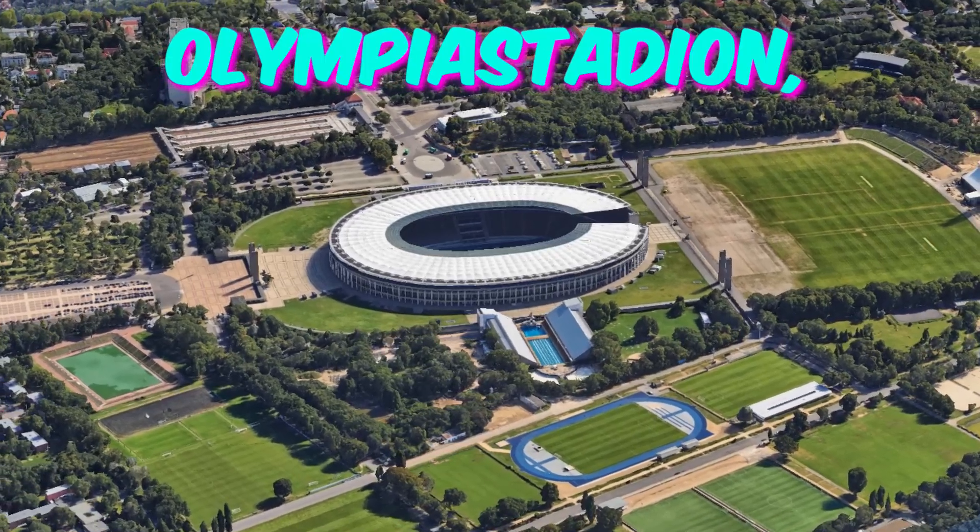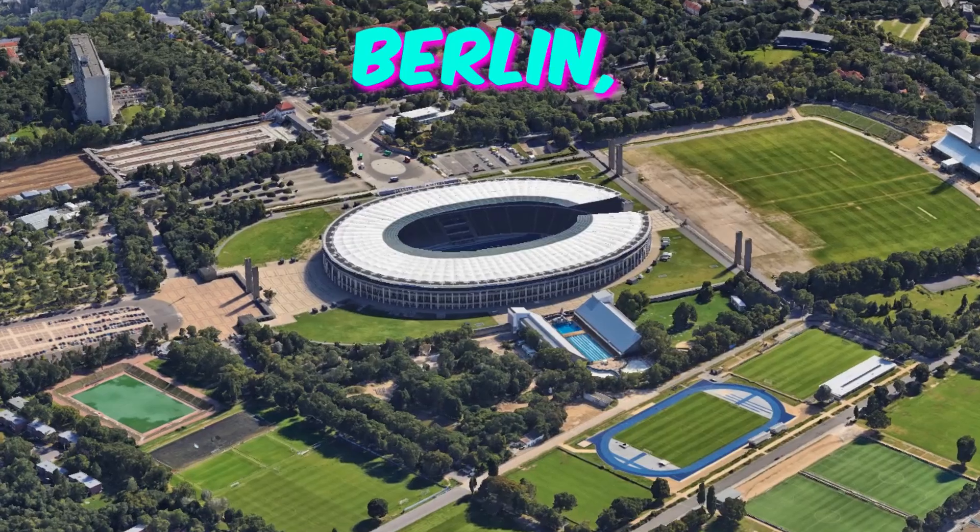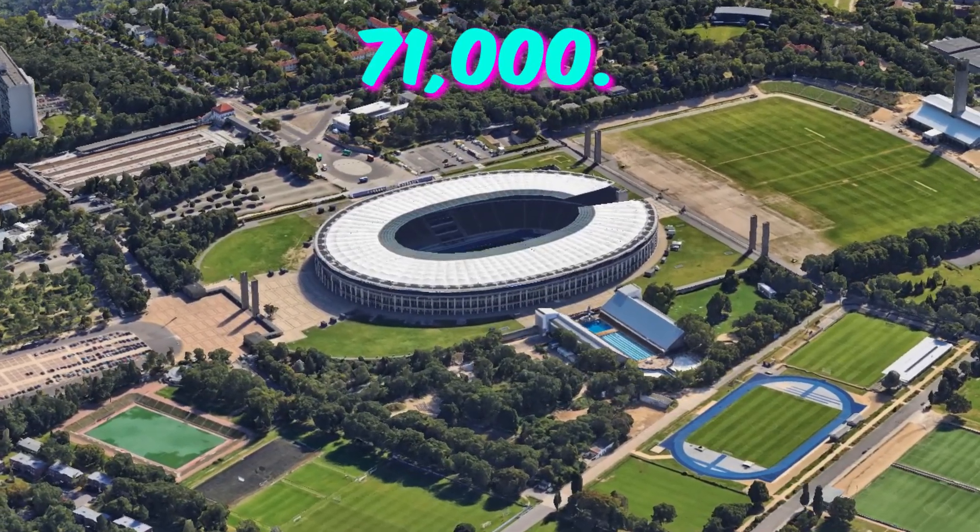Number 1: Olympia Stadion Berlin. City: Berlin. Home to Hertha Berlin. Capacity: 71,000.